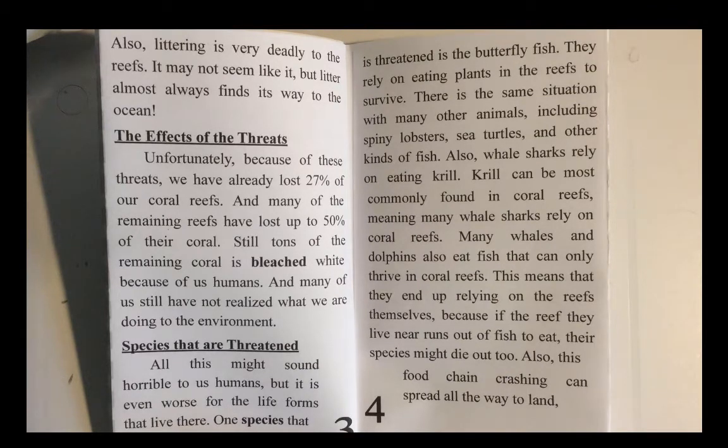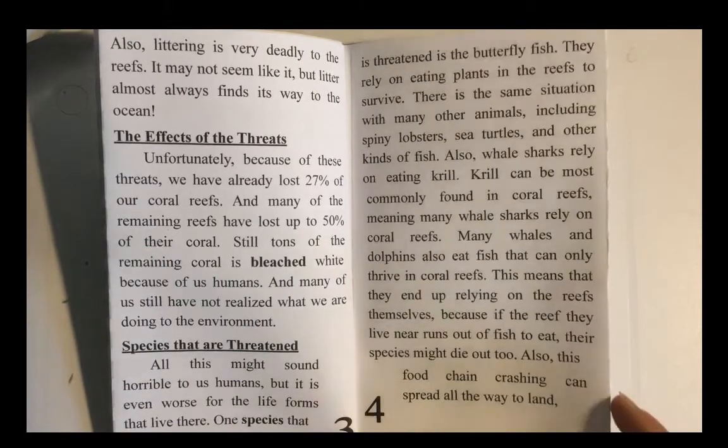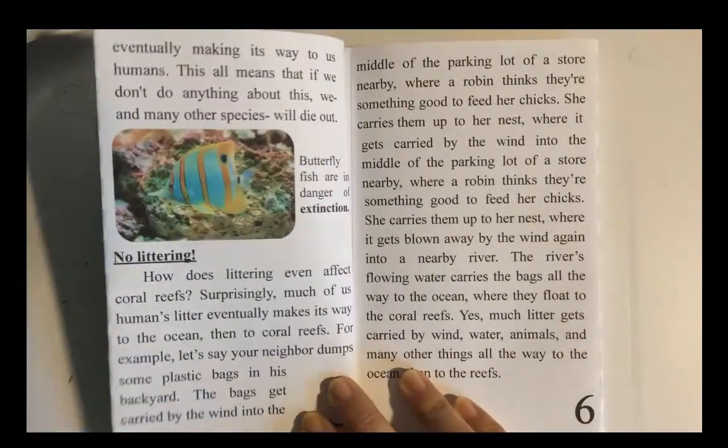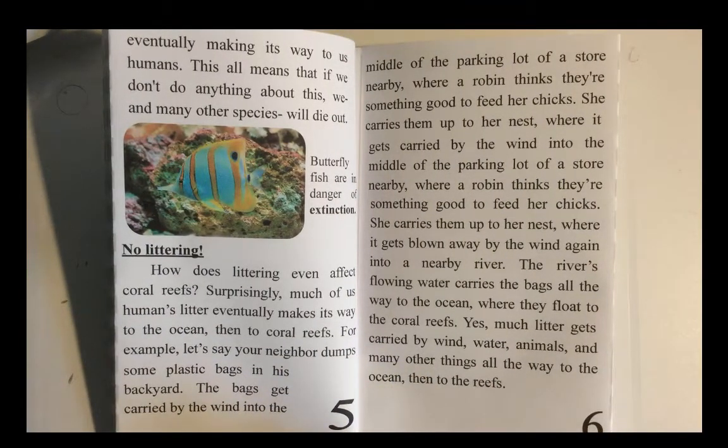Also, whale sharks rely on eating krill. Krill can be most commonly found in coral reefs, meaning many whale sharks rely on coral reefs. Many whales and dolphins also eat fish that can only thrive in coral reefs. This means that they end up relying on the reefs themselves, because if the reef they live near runs out of fish to eat, their species might die out too. Also, this food chain crashing can spread all the way to the land, eventually making its way to us humans. This all means that if we don't do anything about this, we, and many other species, will die out.